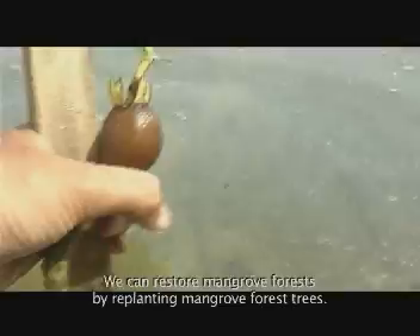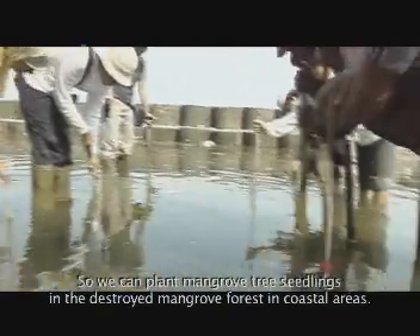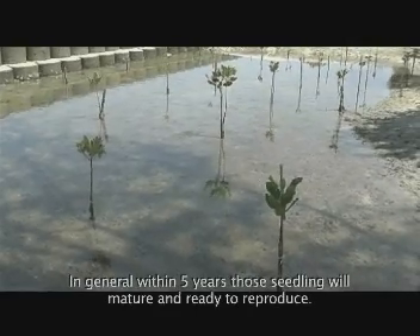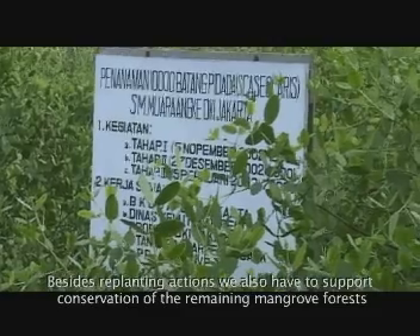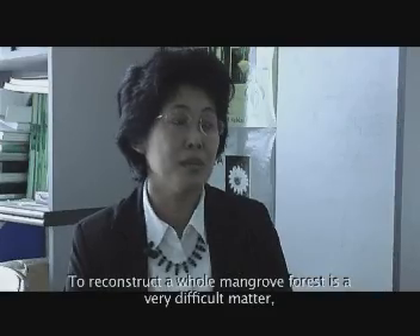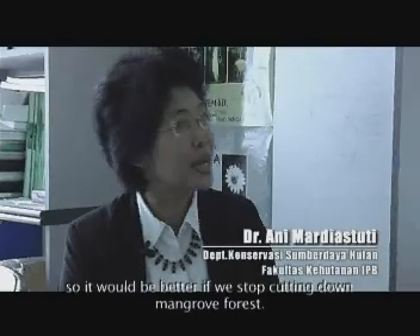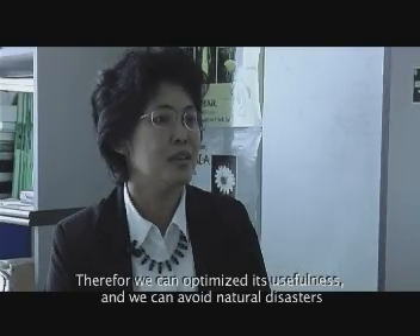Hutan mangrove dapat pulih apabila dilakukan penanaman kembali. Jadi, kita menancapkan kecambah di daerah pesisir yang telah rusak mangrove-nya. Dalam jangka waktu kira-kira 5 tahun, umumnya kecambah sudah mencapai usia dewasa dan dapat berkecambah lagi. Selain usaha penanaman, kita juga harus berupaya menjaga hutan mangrove yang tersisa dari kerusakan oleh manusia. Dan sulitnya menghutankan kembali mangrove itu betul-betul upaya yang sangat sulit, sehingga alangkah baiknya kalau mangrove yang ada itu jangan sampai ditebang, sehingga fungsi-fungsinya bisa maksimal.